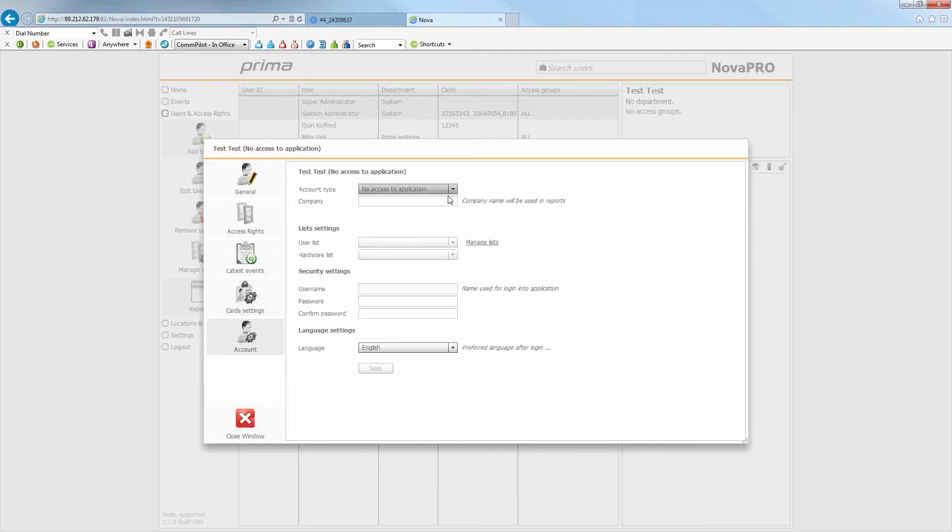In the account settings, if you want this person to have access to the software, you can give them local admin or administrator rights. If you just want them to be a user, they cannot log on to the software and change anything. If you give them administration rights, you set a username and password as their login credentials for remote access. A system administrator can do anything — add hardware, delete hardware, add users, run reports. An administrator has slightly fewer rights, and a local admin can basically add and delete users and run reports. A plain user has no software access but exists in the system.